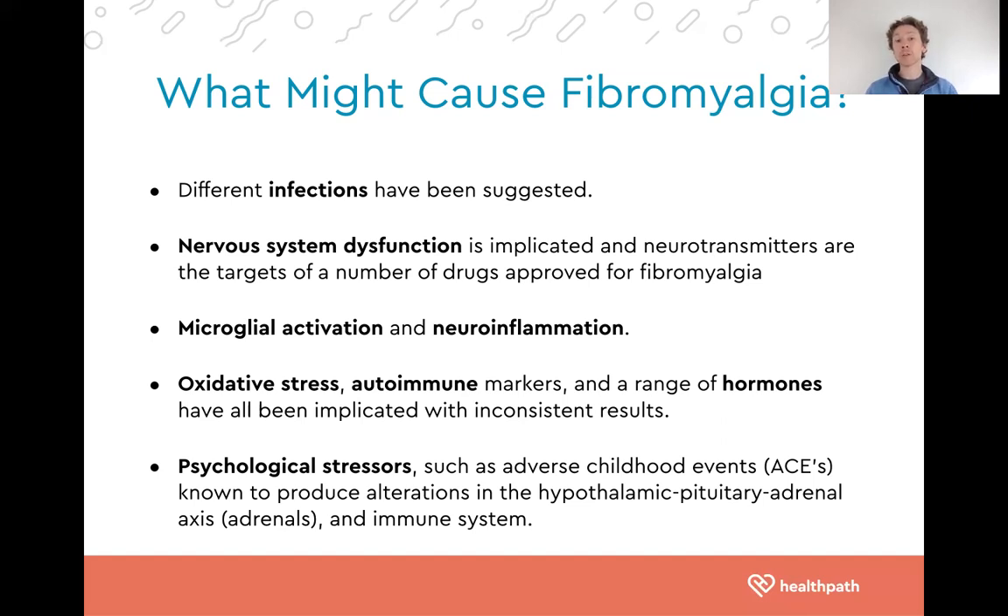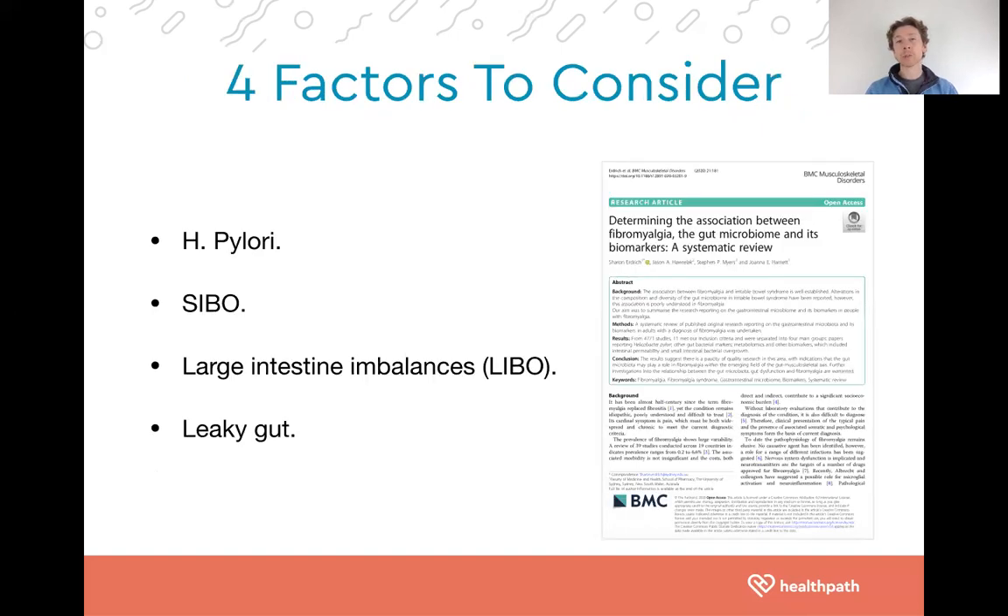Part of that increased risk is because of alterations that occur within our stress system, neurological system, and immune system. Today's video is focusing on the gut, but there are other things to consider as well. When focusing on the gut, there are four things that stand out in the research: H. pylori, SIBO, large intestine imbalances, and leaky gut.